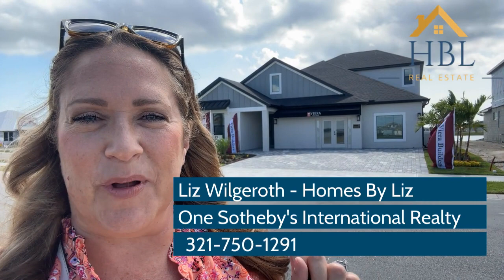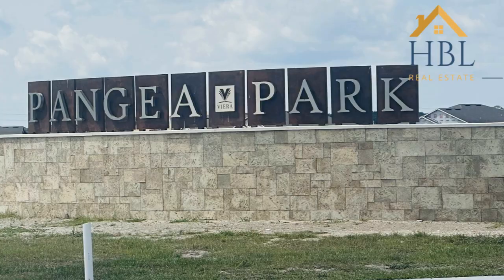Welcome to Pangaea Park right here in Viera, Florida. This is Viera Builders' newest community and I'm excited to show you their newest model that just opened up this past Saturday right behind me. Before I show you the home, let me talk a little bit about Pangaea Park.